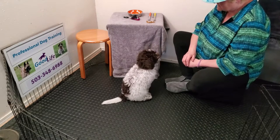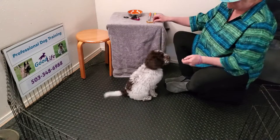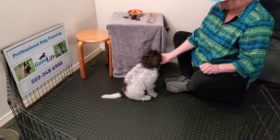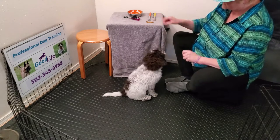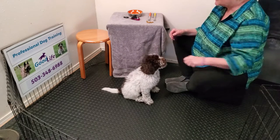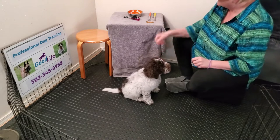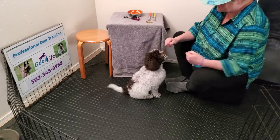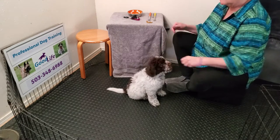I click and reward. Good boy! Did you see that little bit of stillness there? That's really what we're looking for. He's not ducking his head, he's not trying to lick my hand — that's very good.